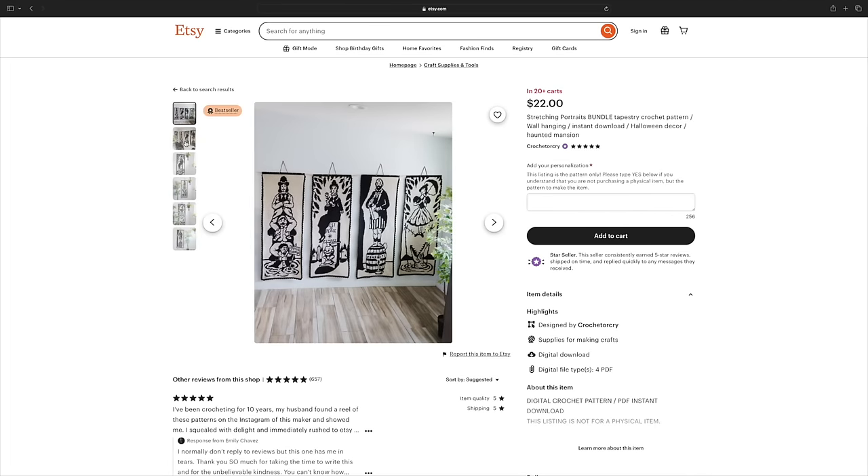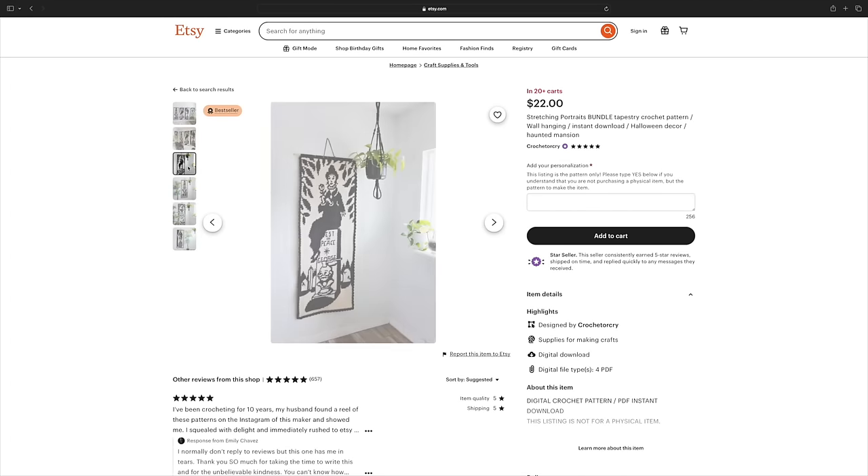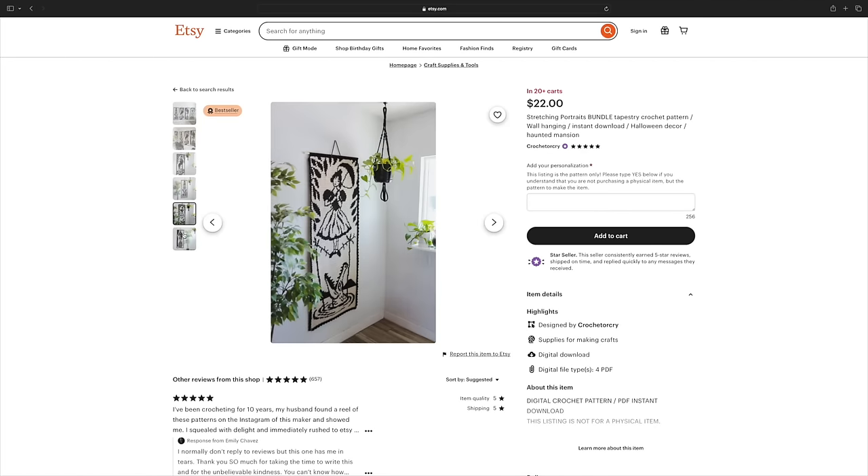The stretching portraits are iconic when it comes to the attraction. And to see these tapestries, I loved it. This is from a designer called Crochet or Cry, which I can relate. But you better believe once I find the space, these Haunted Mansion stretching portrait tapestries are going to be displayed all year long. I think their patterns are so creative and I love them.